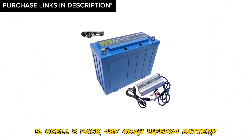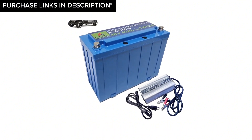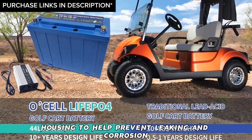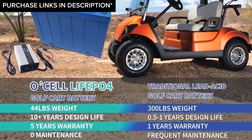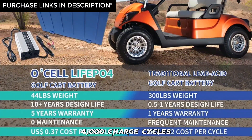Number 5: Ocell 2-pack 48V 40AH LiFePO4 battery. Features: waterproof and sturdy housing to help prevent leaking and corrosion, self-discharge rate of just 3% in 3 months, 4,000 charge cycles, battery management system, durable and reliable, safe and certified, and long-lasting charge.